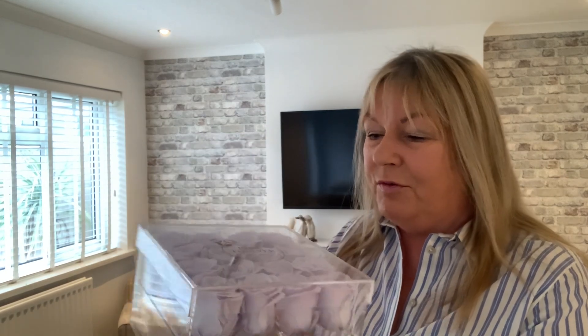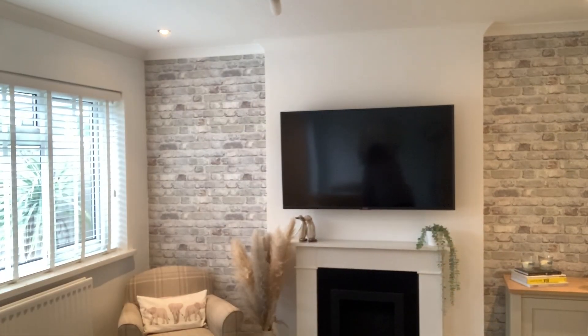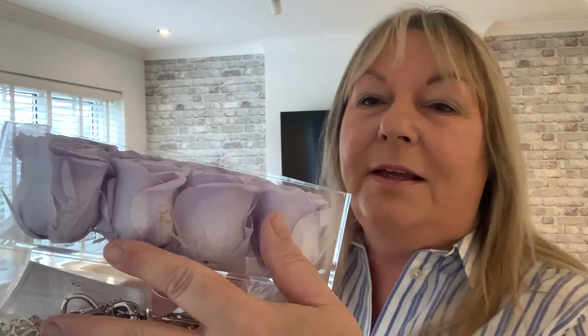So that's all the Marks & Spencer items. I'm very quickly going to show you some roses I received. The company Rose Forever asked if I would show them again because Mother's Day is coming up in America, and I do have a lot of American viewers. The ones I received this time are these beautiful lilac roses — absolutely gorgeous. It's got 'Rose Forever' engraved on the lid.